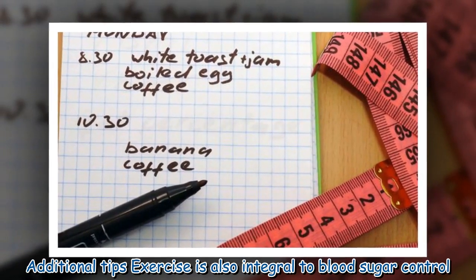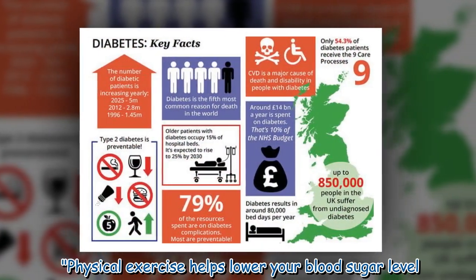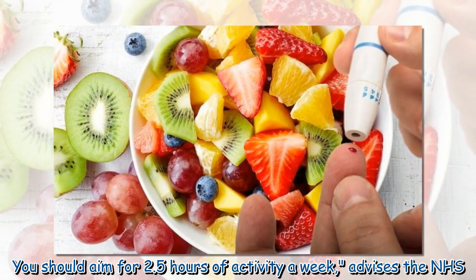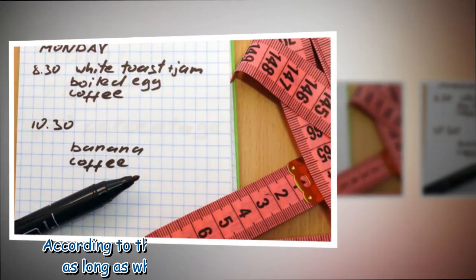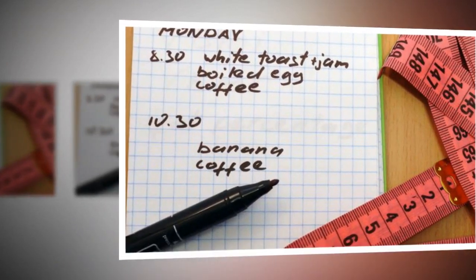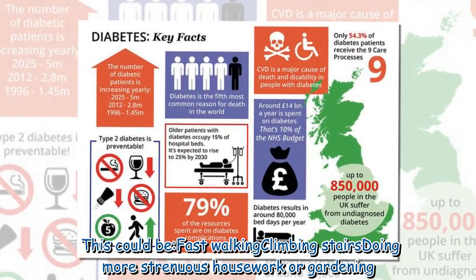Exercise is also integral to blood sugar control. Physical exercise helps lower your blood sugar level, and you should aim for 2.5 hours of activity a week, advises the NHS. You can be active anywhere, as long as what you're doing gets you out of breath — this could be fast walking, climbing stairs, doing more strenuous housework, or gardening.